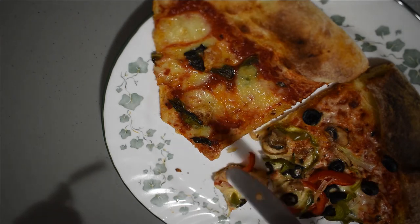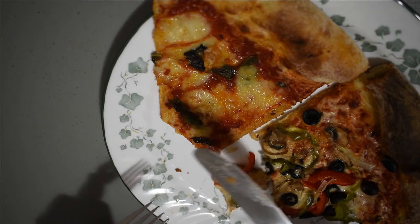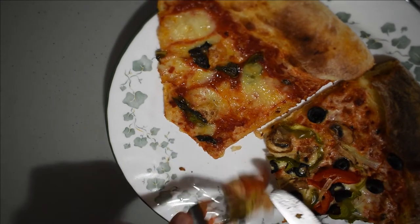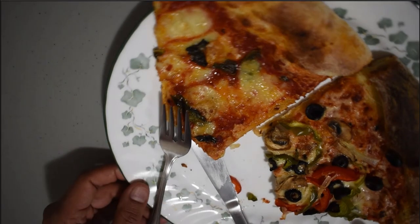Now this one — wow. The basil really comes through. It's a beautiful blend: the tomato sauce, the cheese, and the basil. What a beautiful pizza. And I'll eat the rest off camera.